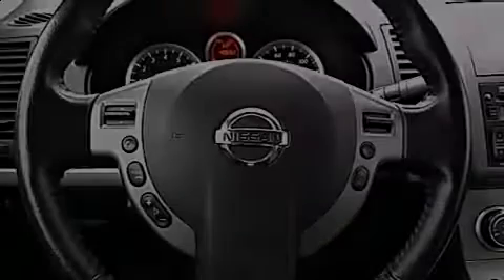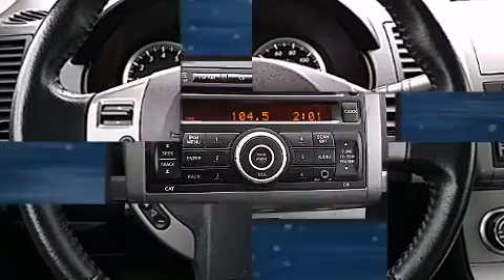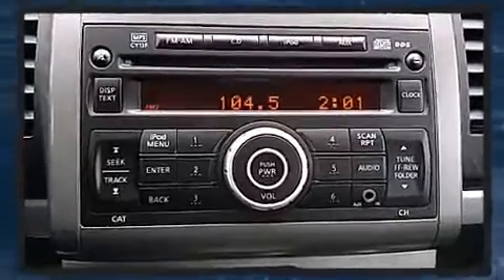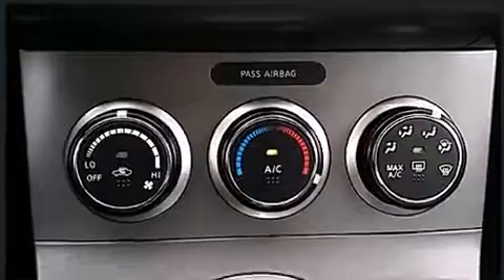Introducing the 2012 Nissan Sentra. This four-door, five-passenger sedan just recently passed the 40,000-mile mark. It features a continuously variable transmission, front-wheel drive, and a two-liter four-cylinder engine.